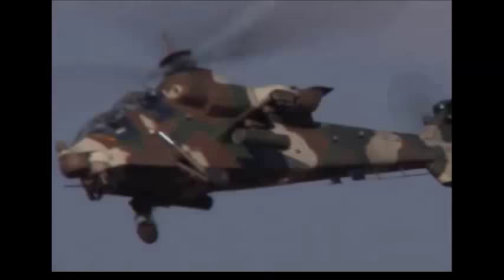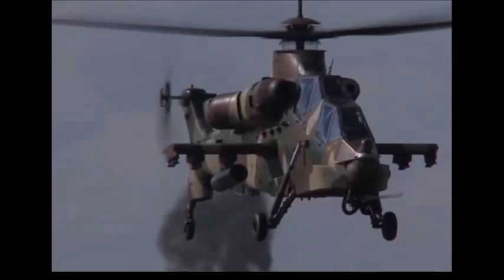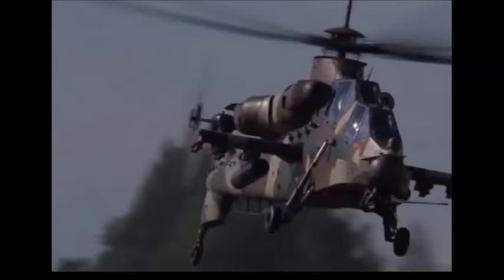The Rooivalk carries a comprehensive range of weaponry selected for the mission requirement, ranging from anti-armor and anti-helicopter missions to ground suppression and ferry missions. The aircraft can engage multiple targets at short and long range, utilizing the nose-mounted cannon and a range of underwing-mounted munitions.